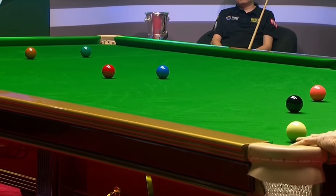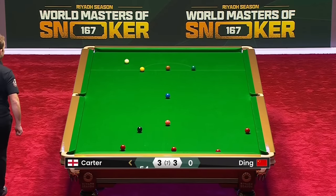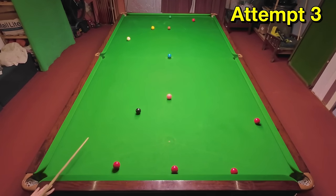Ali Carter with an accurate long pot as he's desperately trying to secure the match in the deciding frame against Ding. This is a bit of a defensive shot but it's a good shot anyway, and in this situation it's the right thing to do. I've just got to find the right angle to pot the ball, which is a little bit awkward, but I should be able to get it fairly soon, I hope. There we go.